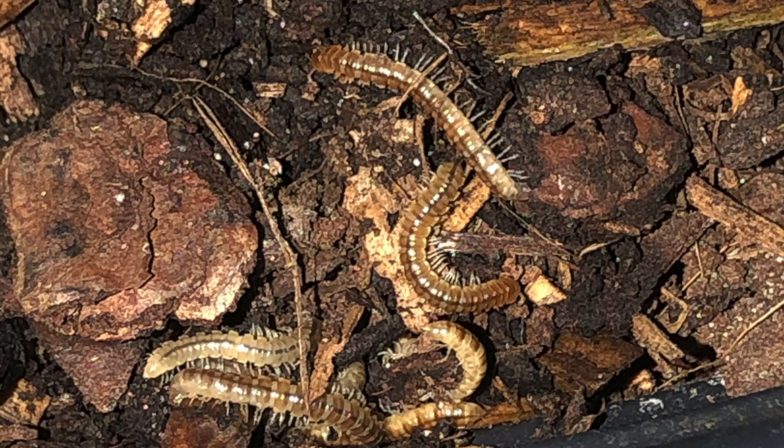This is a millipede, and the way you can tell — millipedes have two pairs of legs attached to one segment of the body, whereas centipedes have one set of legs coming from one segment of the body. I'll put an explanation with arrows pointing to the legs. Sorry for making it confusing — millipede has two pairs per segment, centipede has one pair per segment.